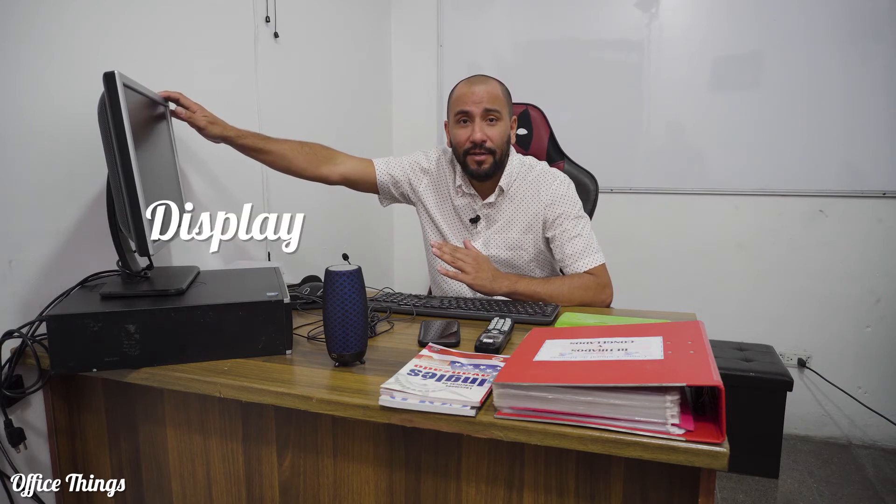You're wondering what the display is. This is the display right here, where we can see all the information.